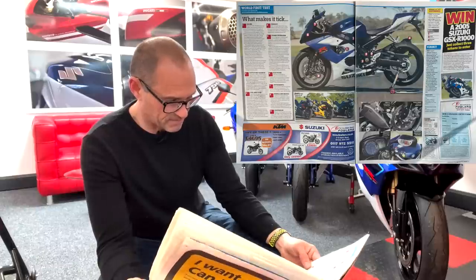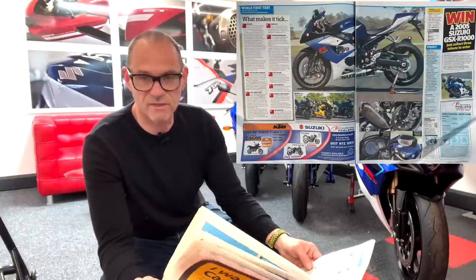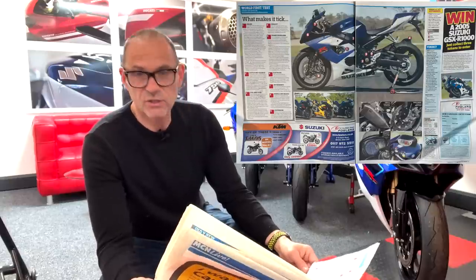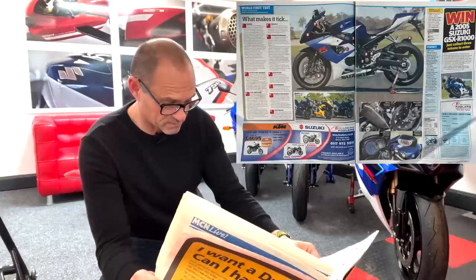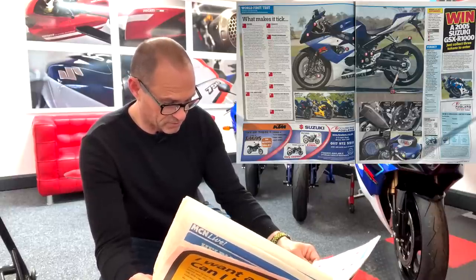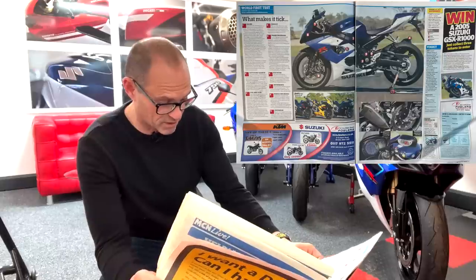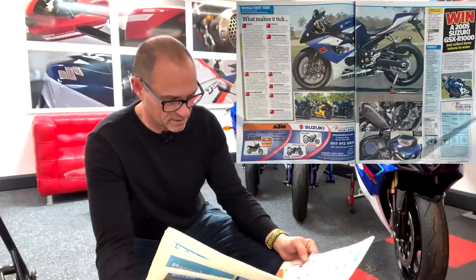Clutch and gearbox: for the first time the GSXR gets a slipper clutch - that's on shopping bikes now but this was one of the first bikes to have one - and a closer ratio gearbox. New fuel injection with dual valve throttle bodies now 52mm at the inlet side. Each throttle body has twin injectors: a primary injector working constantly while the secondary chimes in to feed extra fuel at high rpm. Air is force-fed into the airbox via those classic ram air scoops.